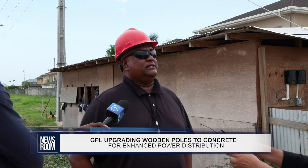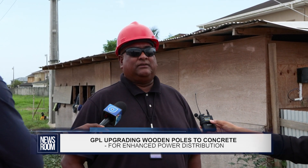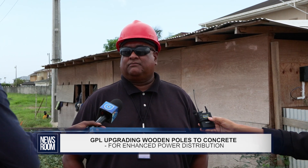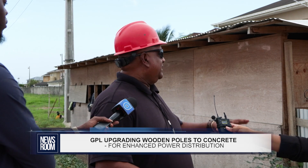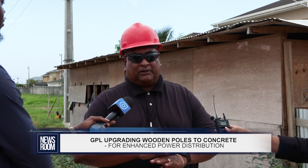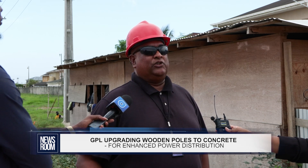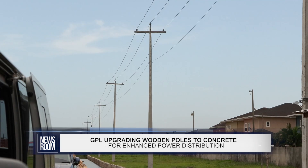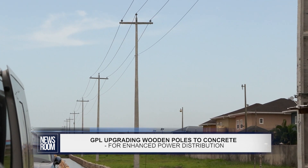If you notice, the type of pole we're using here is the concrete poles. These poles can last 80 to 100 years, meaning minimum maintenance is needed. We put them up and we don't have to go back and change poles again. So while construction of the roads and drains is taking place and they've cast all around, there's no need to go back and break part of the road cast to facilitate a replacement of a pole.